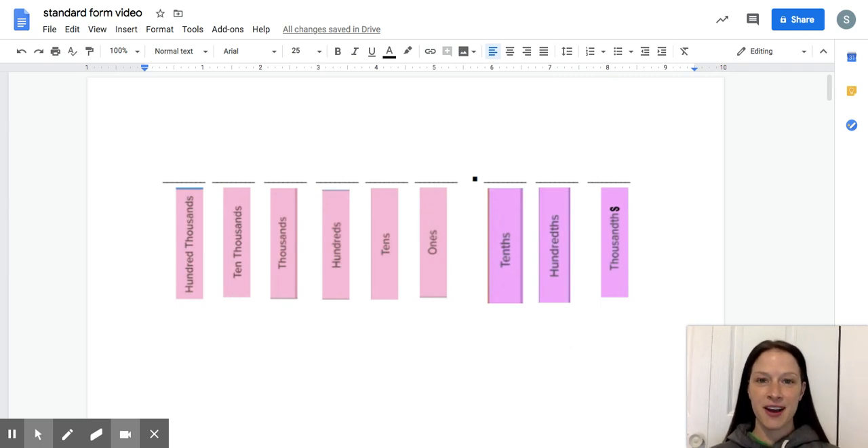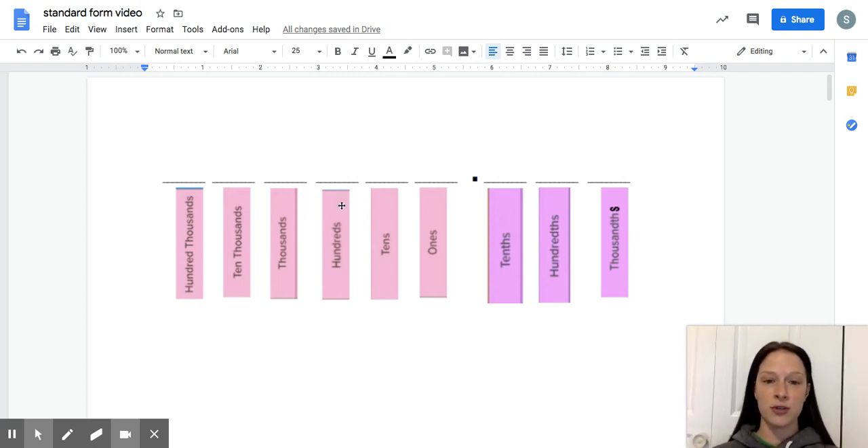Hi everyone, my name is Miss Connelly. I started making videos for my fifth grade students and now I want to share them with all of you so everyone can be learning during this crazy time. Today for our math time we're going to be talking about reading and writing decimals. It's important to know what numbers say when we're looking at them, and to be able to hear a number and write it down correctly.